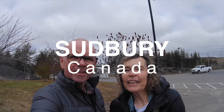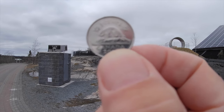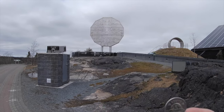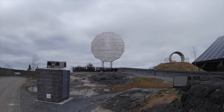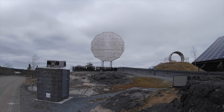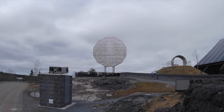It looks like we're not in Portugal — we're in Sudbury, Ontario, Canada. We have stopped to come and see the Big Nickel. What I'm holding here is a little nickel, and what we have come to see is a big nickel. That's a reproduction of a 1951 Canadian nickel — a five-cent coin — and it commemorates the mining of nickel in Canada, in Sudbury, Ontario.